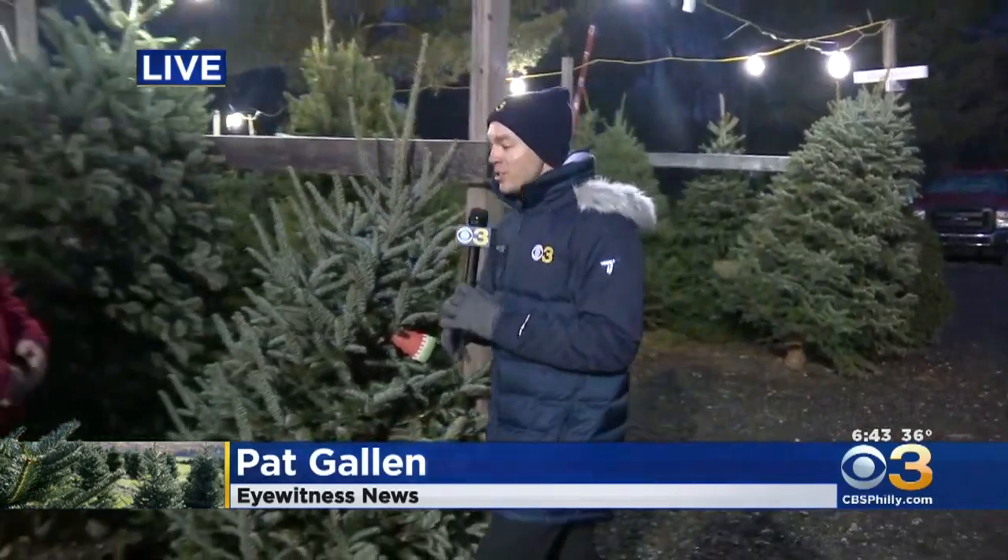It's very fragrant here — gets you in the holiday spirit. This is Jay Buster. Let's talk about what you guys have done here for almost a century. This is 90 years of Christmas trees.